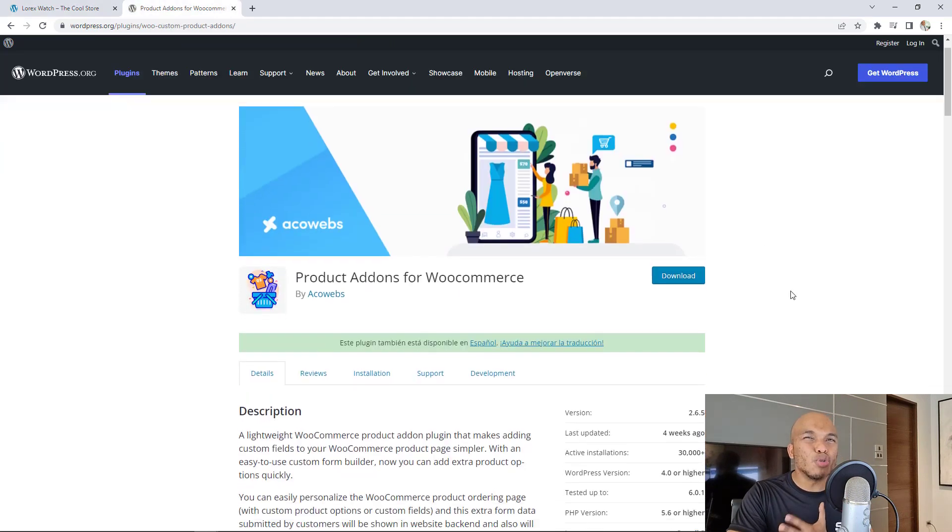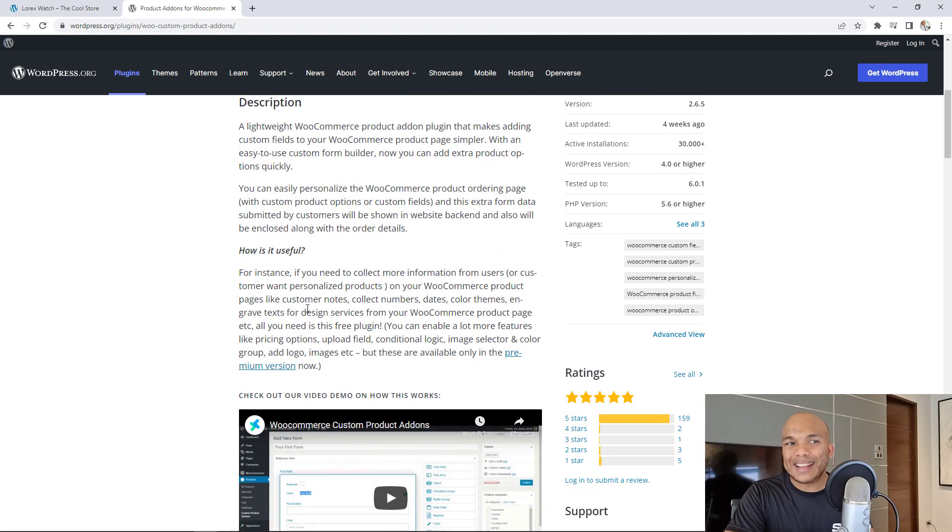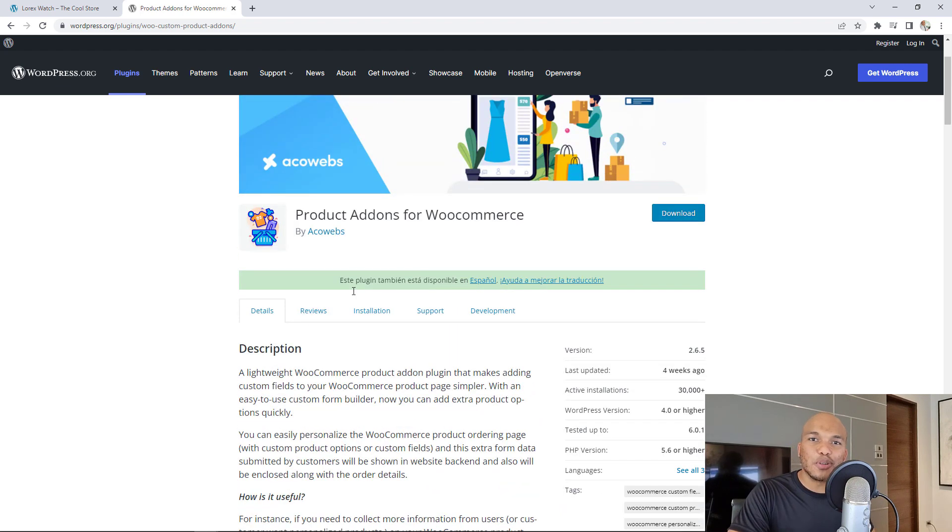That's just one example of what you can do with this plugin. It's a lightweight WooCommerce product add-on plugin that makes adding custom fields to your product page simpler. It offers so many more options — trust me, it will blow your mind. If you don't have this plugin installed on your site, you're definitely missing out.